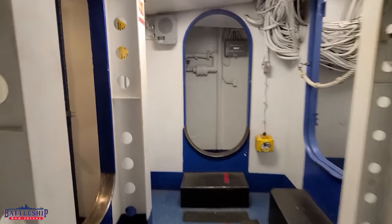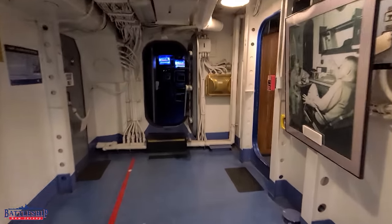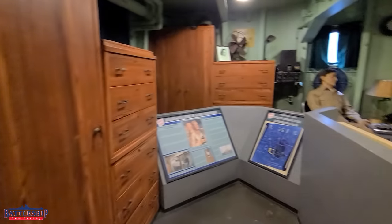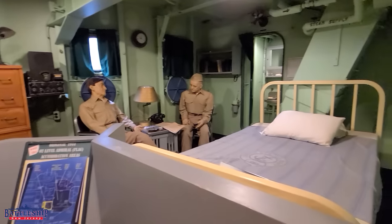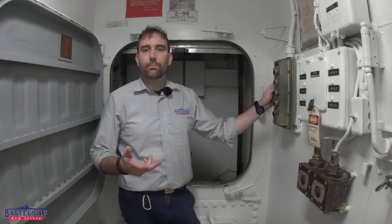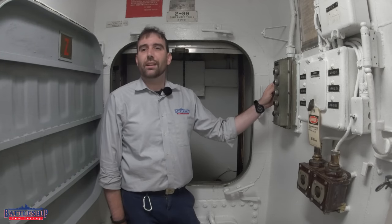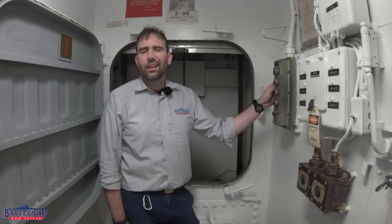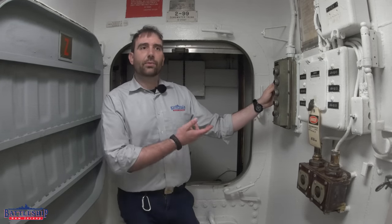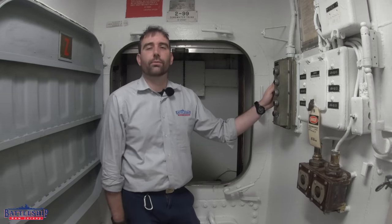Believe it or not, even though those spaces were deleted, the dumbwaiter entrance still exists at that level and can still go up that high assuming it's functioning. In the 1980s, when the Admiral's cabin was moved next to the captain's cabin, they would have just used the same stop on the first superstructure deck for both. Wisconsin and Iowa had their pantries expanded to accommodate both the captain and Admiral's — ours was not. That said, the Admiral's cabin isn't re-added on this ship until after the dumbwaiter was already not working, according to crew reports.